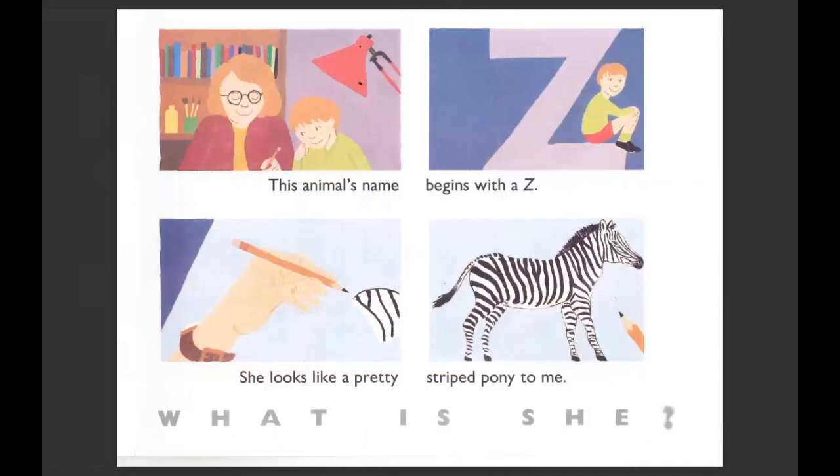This animal's name begins with a Z. She looks like a pretty striped pony to me. What animal is this with the black and white stripes? You're right — it's a zebra.